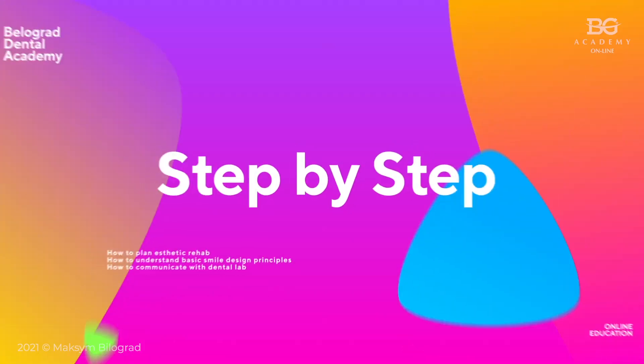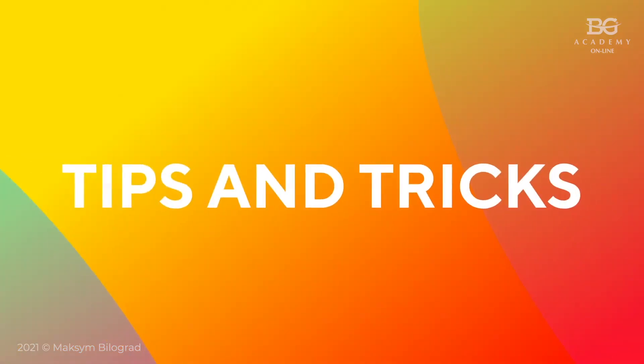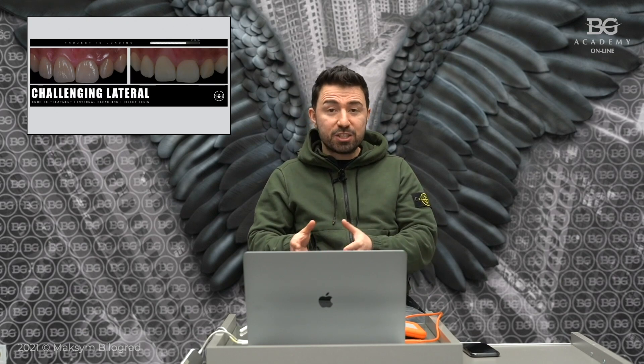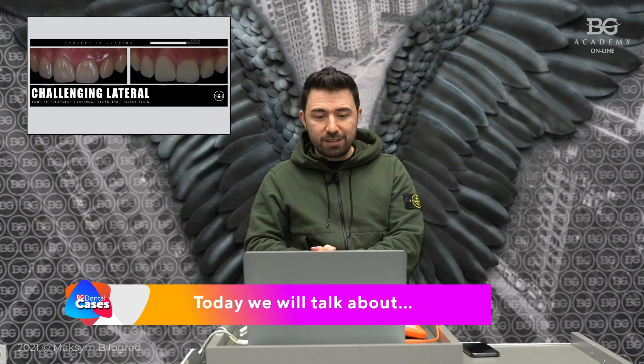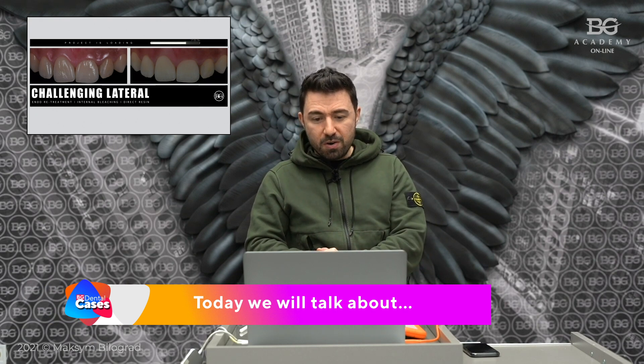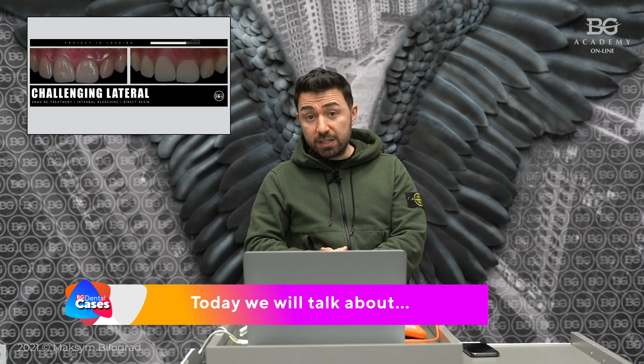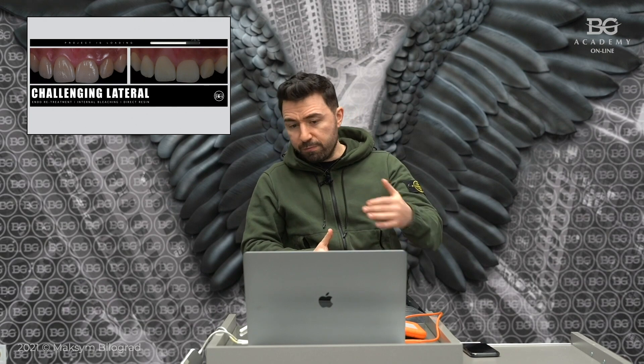Internal bleaching, endodontic retreatment, and direct restoration after endodontic treatment — a very interesting case. Hello dear friends, this time on our BG natal cases review I will present a very interesting clinical situation where after endodontic treatment we decided to take a very conservative approach towards the restorative part.